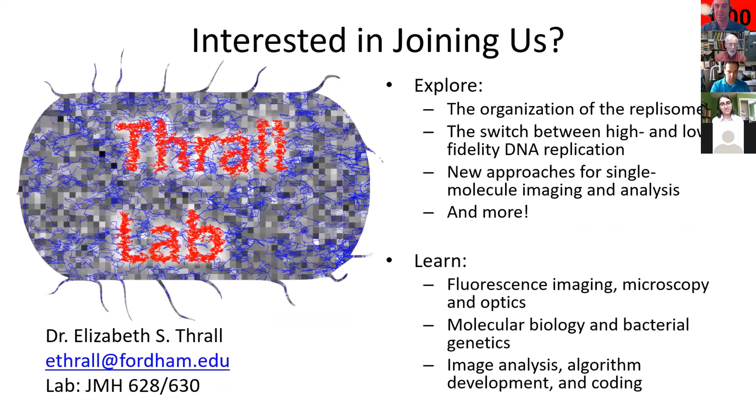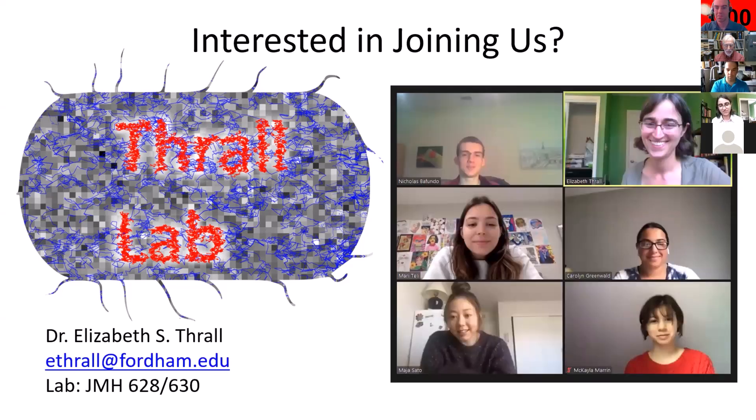If you're interested in this area of research, please reach out — my email address is here. We're not in our labs currently, but they're on the sixth floor of JMH. There are a number of projects underway. The two major themes are understanding the organization of the bacterial replisome, and understanding how cells switch between high-fidelity and low-fidelity DNA replication. We're also interested in developing new approaches for single molecule imaging and analysis. People who join the group can focus on the imaging side with microscopy and optics, the biological side with bacterial genetics, or algorithm development and coding for our image analysis pipeline. We're always looking for new people to join us.